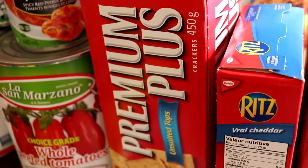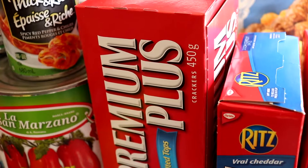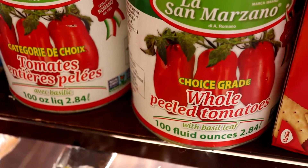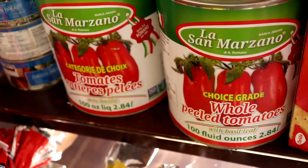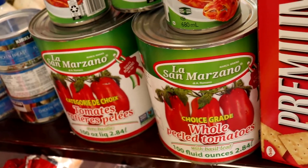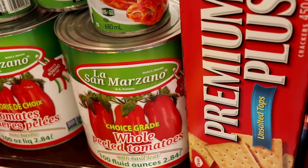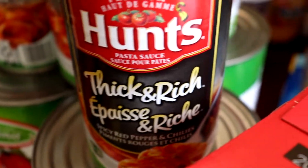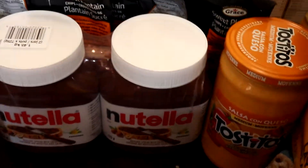My aunt taught me a recipe where you layer crackers with milk and condensed milk in a dish — it's gorgeous. I also got three big cans of whole peeled tomatoes from Costco for meatless pasta days — I put them in the pot with olive oil, basil, oregano, and parsley and let it stew for hours. For quick pasta nights I have four jars of thick and rich spicy red pepper and chili pasta sauce, plus Nutella.